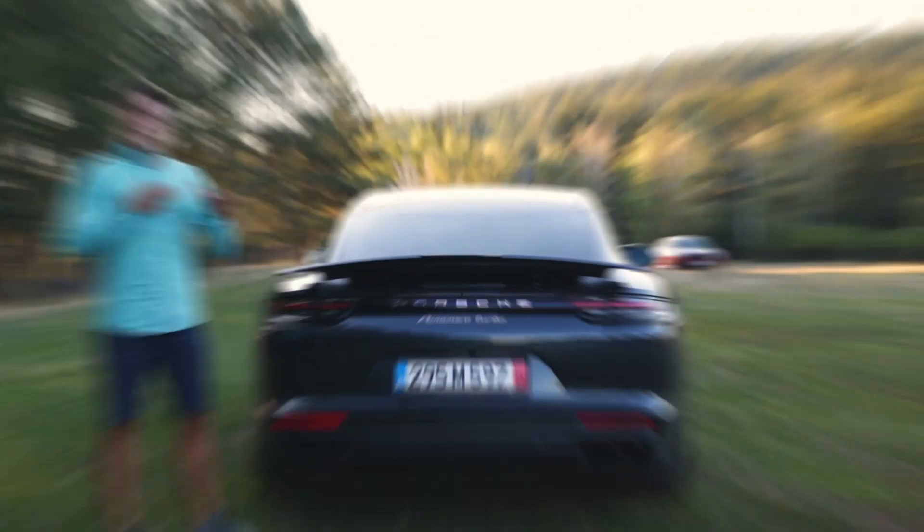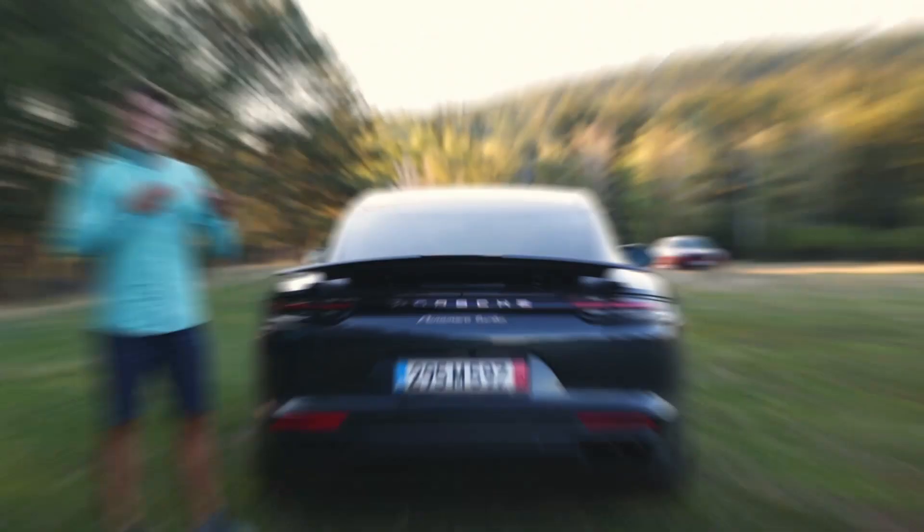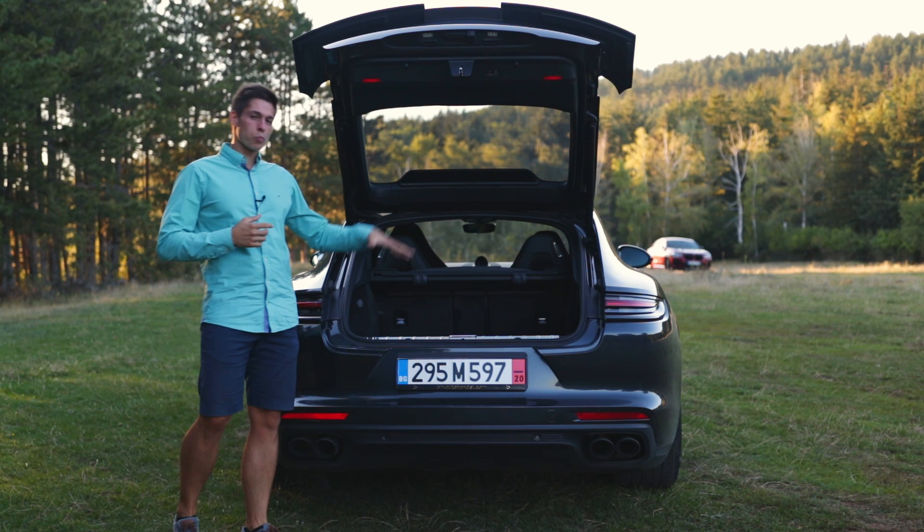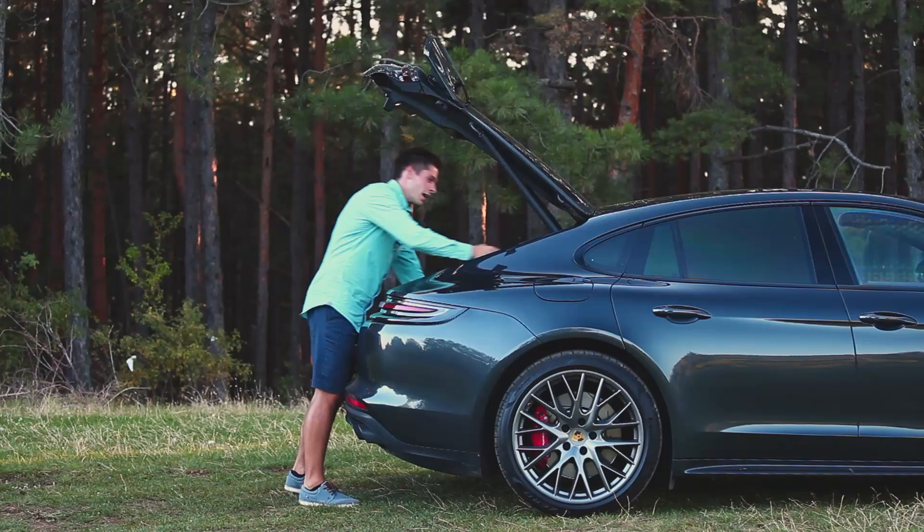The hatchback makes it very easy to load almost anything in that car. However, bear in mind that the slopey tailgate won't let you close it with very tall items. There's also an option to push the rear seats down straight from the back, however it is quite the stretch in order to do it successfully.